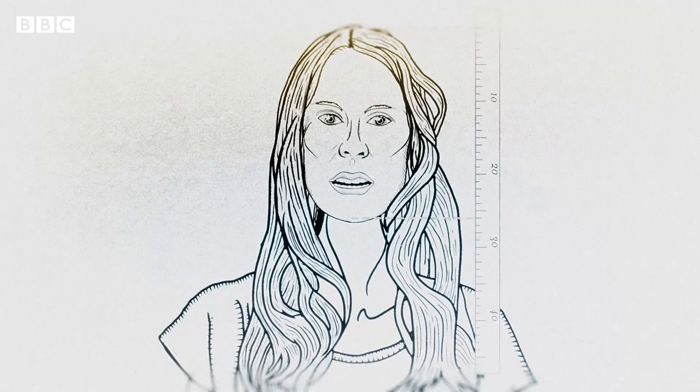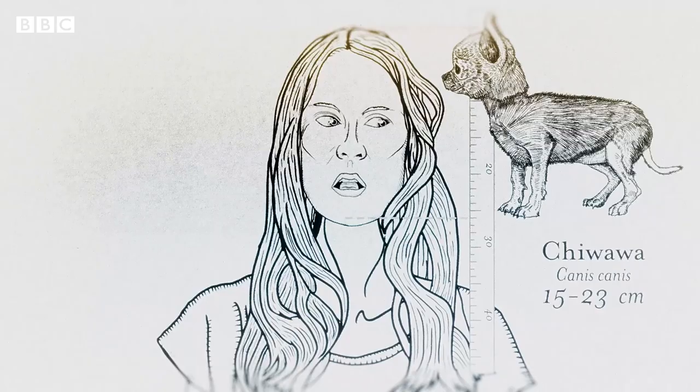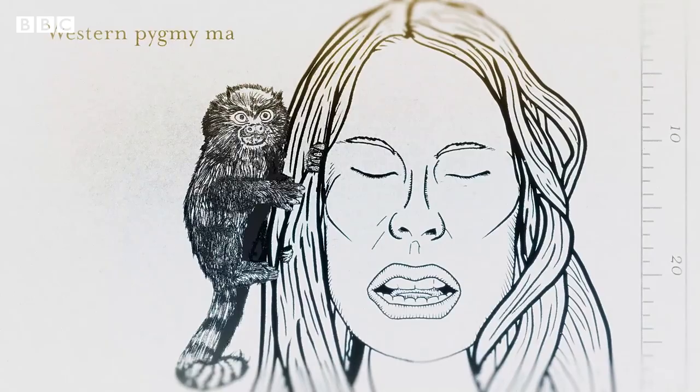Hello, this is my face, which I'm used to by now. It measures exactly 26 centimetres, around the size of a very small chihuahua. But there are other animals that fit here too, and not just on mine, on all faces.